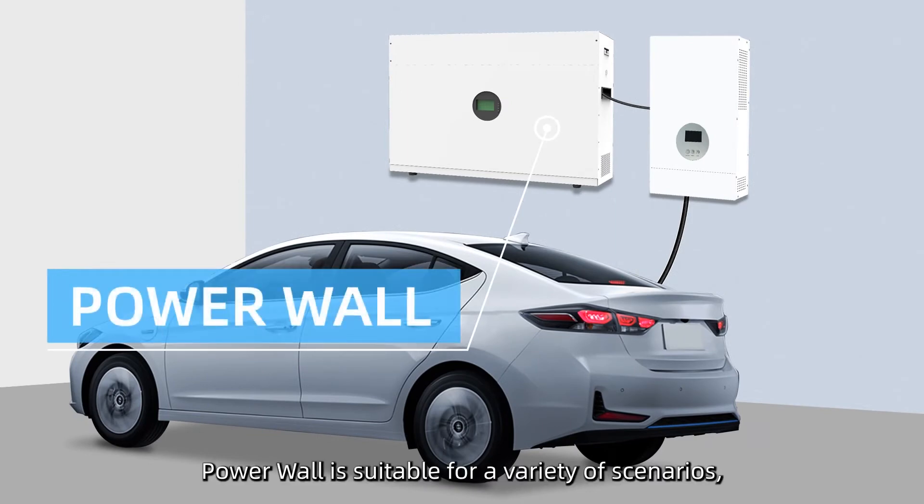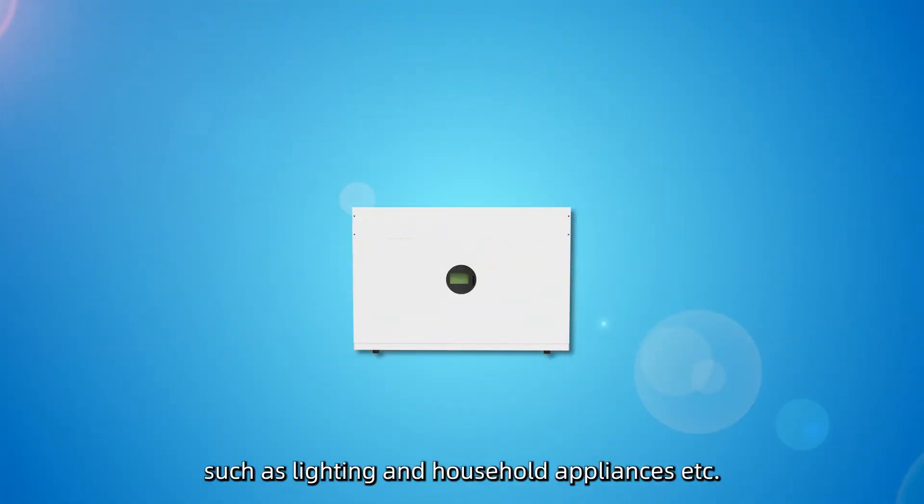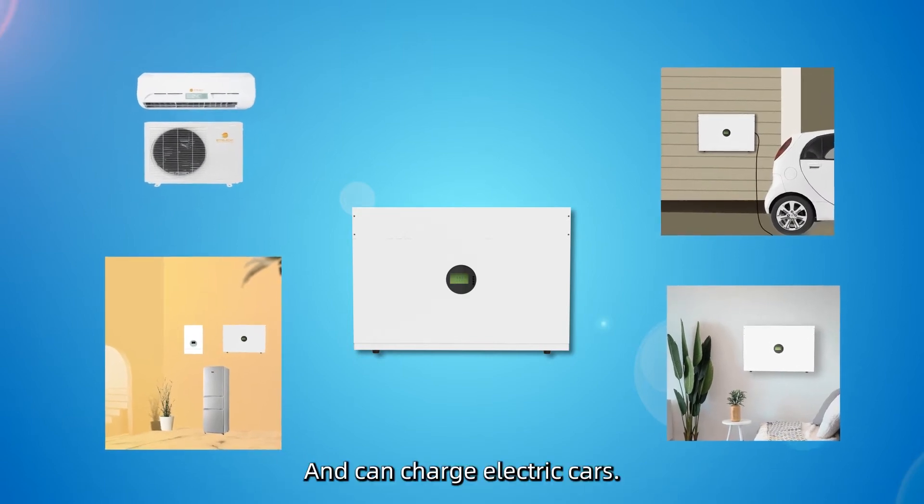Powerwall is suitable for a variety of scenarios, such as lighting and household appliances, and can also charge electric cars.